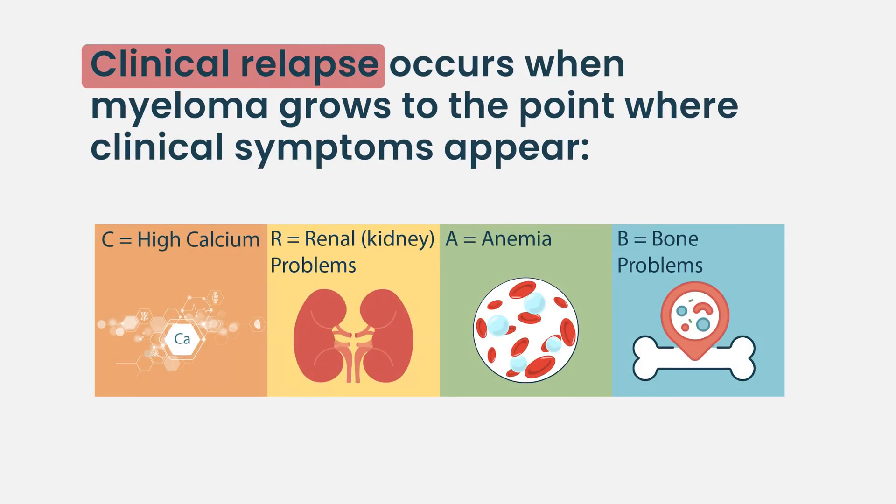Clinical relapse, as opposed to biochemical progression, means that the myeloma has started to grow to a point where it has affected your body in some way: new plasmacytomas, new bone damage, new anemia, new hypercalcemia, new kidney dysfunction. That is true clinical relapse, and what we're really just trying to hope to avoid as best as we can.